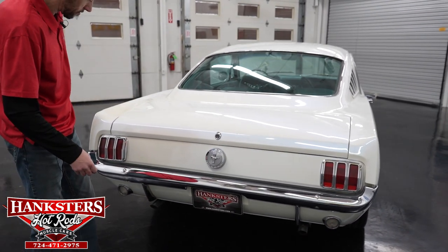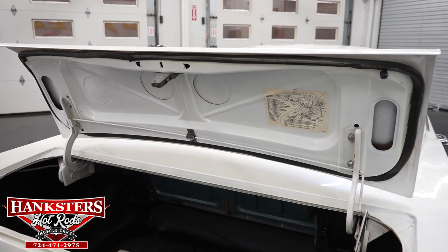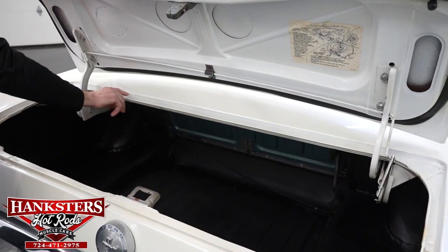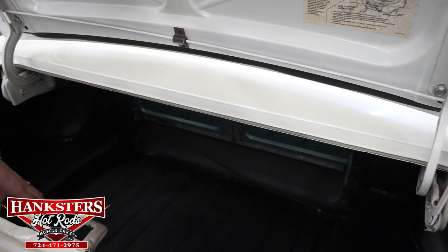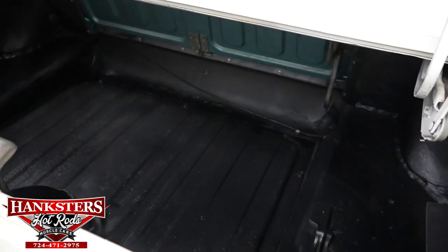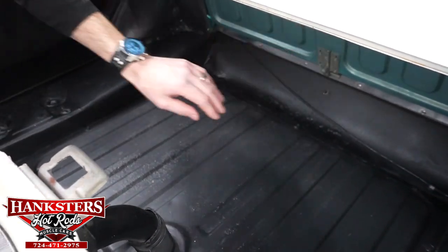Opening up the trunk, the weather stripping on the underside of the trunk lid is intact the whole way around. The floor of the trunk houses the fuel tank on this model year — that is how it's made. The tank is in the center of the floor, with grommets on both sides and the mount in great shape. Of course, there's also the folding rear seat back there as well.